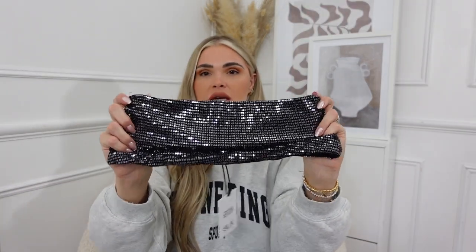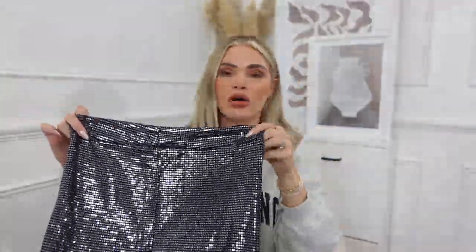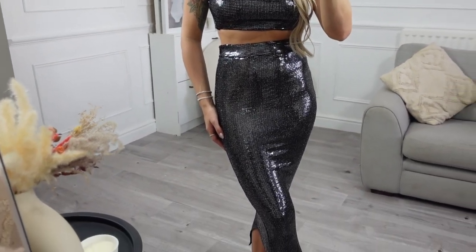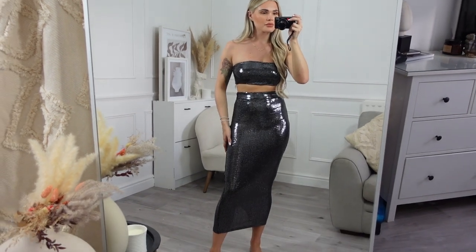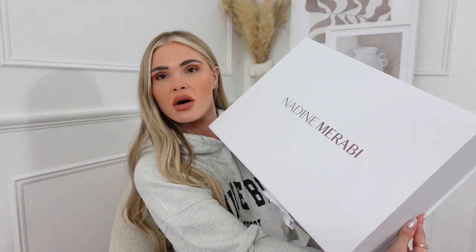Last up from SLA I picked out another surprising piece - it is neutral though. It's another co-ord: a sparkly bandeau top and matching skirt. It's a long bodycon midi skirt, which I don't normally go for because I suffer from IBS and struggle with bodycon clothes after eating. But this fits really really nicely so I'm keeping it. I'll potentially wear this for New Year or Christmas, paired with black heels and a sparkly bag - it's going to be absolutely stunning.